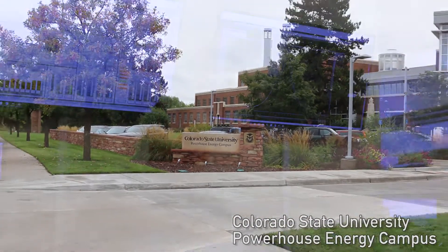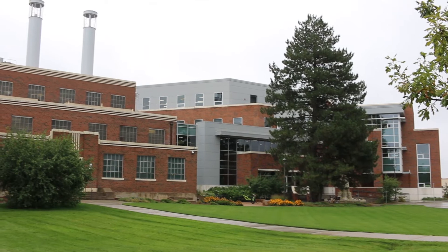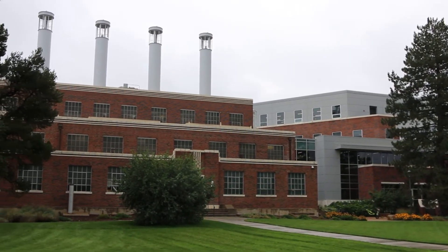My name is Kirk Evans. I am the Director of Engineering for the Colorado State University Energy Institute, and I also manage most of the engine test programs here at the Powerhouse Campus. This facility is great in that there's no other university, definitely in the United States, and I believe even in the world, that can run engines as large as we can.